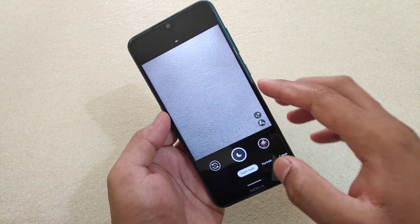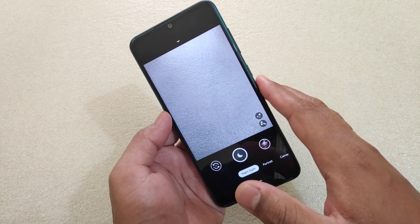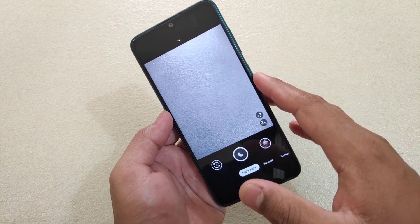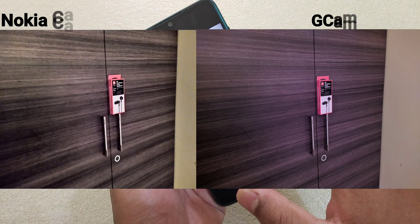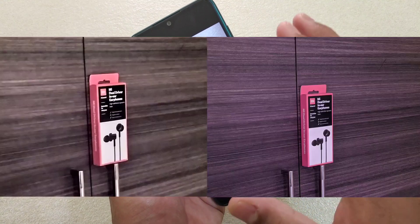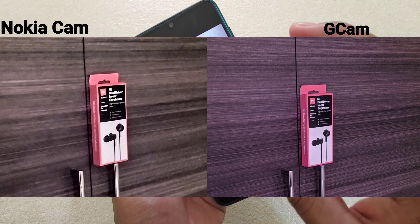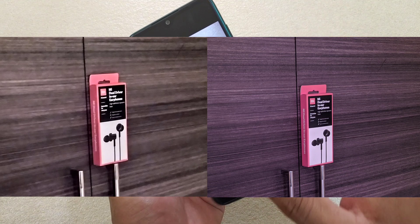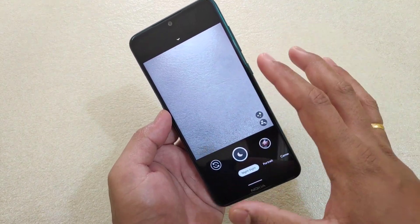Let me show you one sample where I used the astrophotography on this Gcam and the stock camera app with night mode. Here you can see that there is a big difference in detail. If I show you the cropped image, you can see that the Gcam catches more detail and the clarity is far better than the stock camera — that is the Nokia app. So I can say that the night sight is working really good.